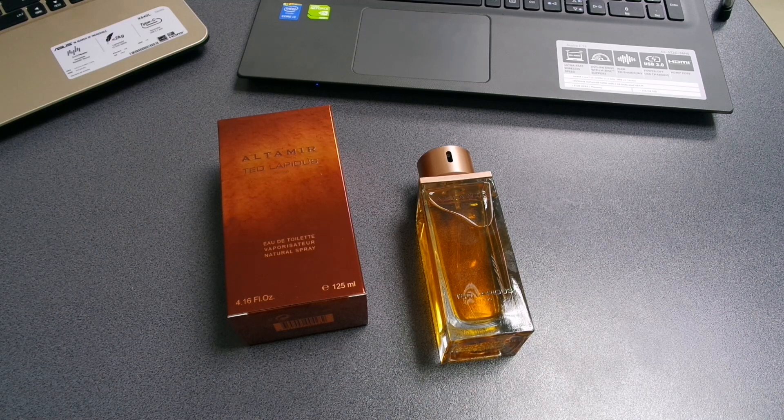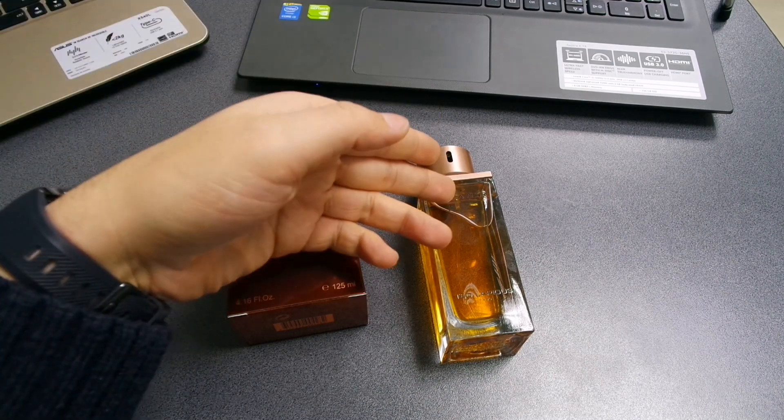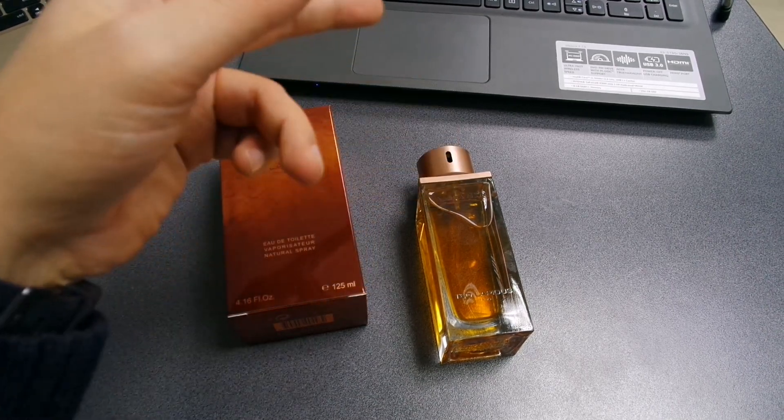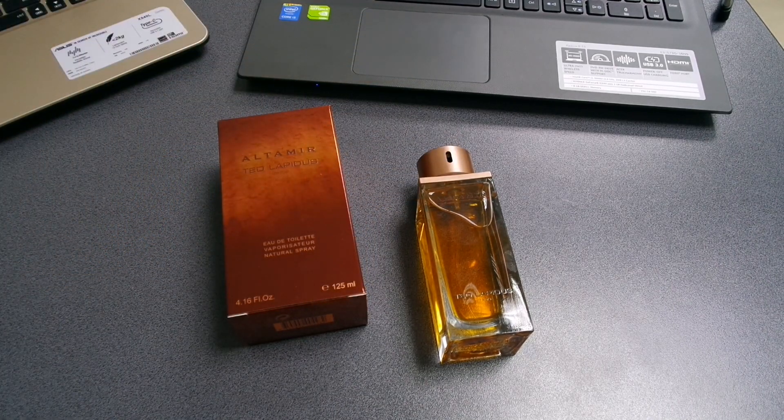In the dry down it reminds me a lot of Pure Wood. In the opening it reminds me of Le Male combined with Givenchy Pi Neo, and in the heart notes it reminds me a lot of Amen. If you ever wondered how you would smell wearing all those fragrances together, Altamir by Ted Lapidus is the answer.